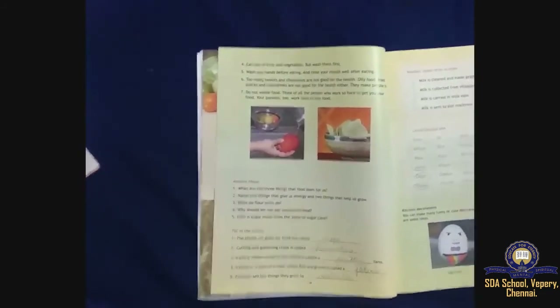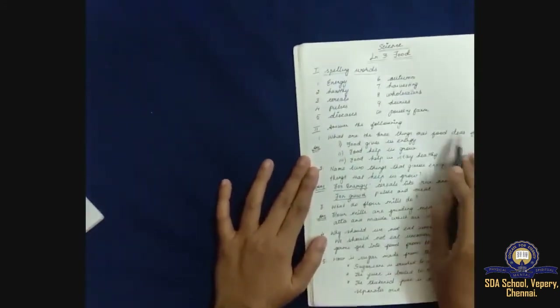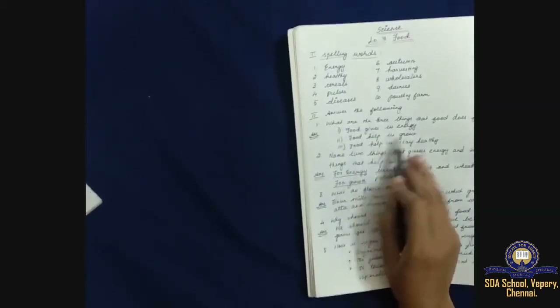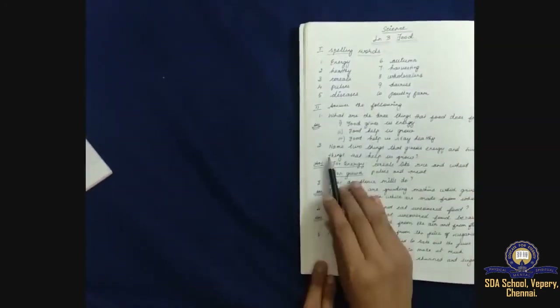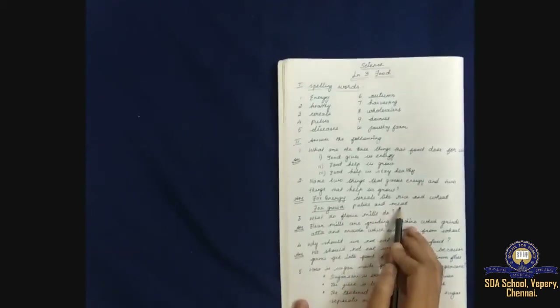Question and answers: what are the three things that food does for us? Food gives us energy, food helps us grow, and food helps us stay healthy. Name two things that give us energy and two that help us grow: for energy — cereals like rice and wheat; for growth — pulses and meat.